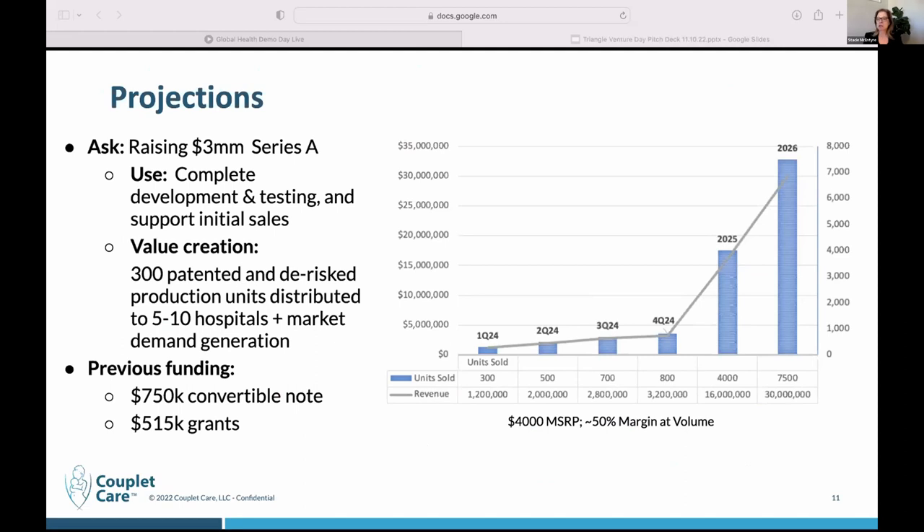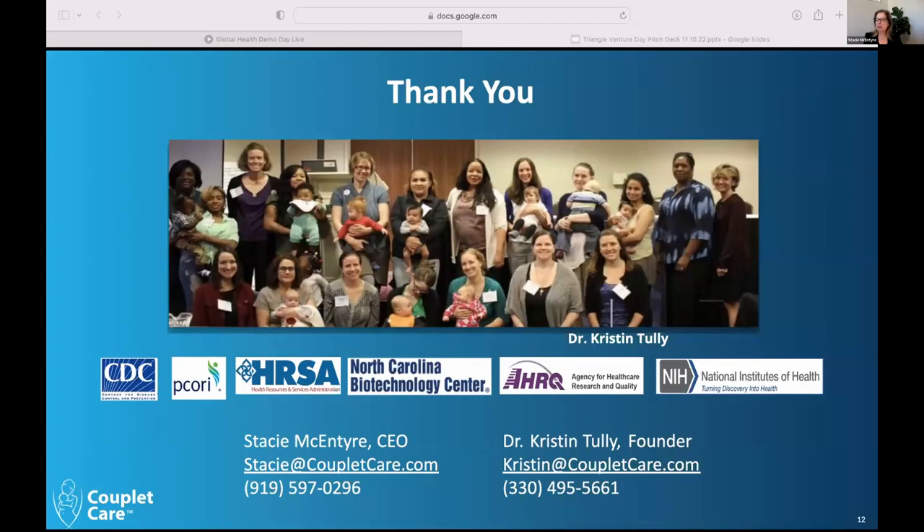We're asking for three million dollars in our Series A. As I mentioned, that will complete our prototype development for our pre-production prototype, the final testing, and then building the first 300 bassinets to distribute. Our bassinet will be de-risked and we will have all the documentation required by the FDA, although we do not need FDA approval because we are a class two 510k exempt device. We have previously raised $750K in a convertible note and $515K in grants. I'll stop there and answer any questions — thank you so much.